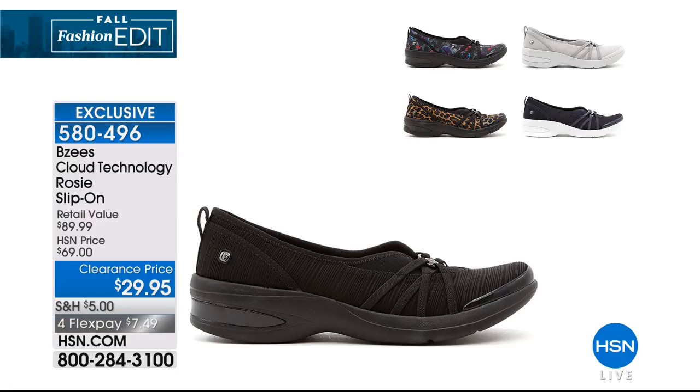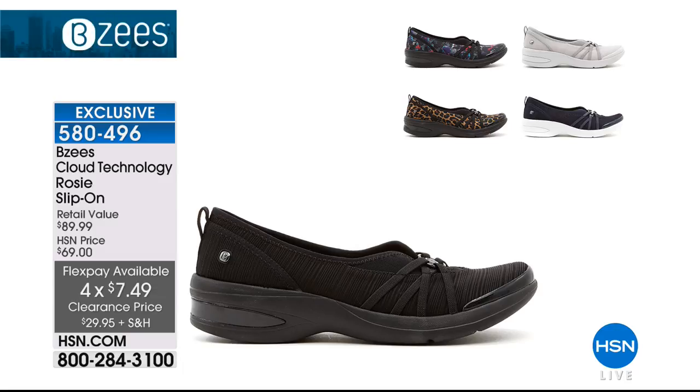This is another really cute one — it's called Rosie, a slip-on. We have gray, leopard, and denim remaining. That price is awesome at $29.95. To me, it reminds me of a ballet — like a really fun, refreshed modern ballet. Absolutely, and this is one of BZs' best sellers. It's on sale, so the price is absolutely incredible. This was a today special. $7.49 on a flex, item 580496 to pick up Rosie, incorporating the cloud technology.